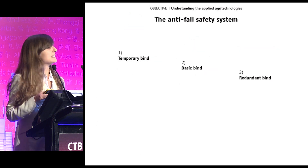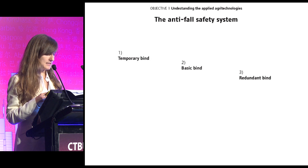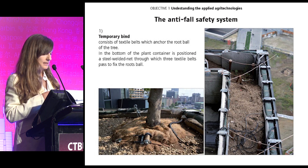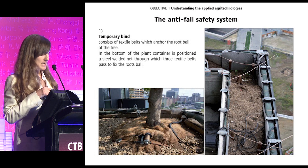What is interesting in these agri-technologies is the anti-fall safety system of the trees, which is composed by three devices. The temporary bind consists of three textile belts which anchor the root ball with a steel welded net located in the bottom of the plant container. This bind is called temporary because it loses tension over time, hopefully when the roots have grown.